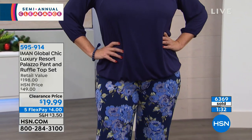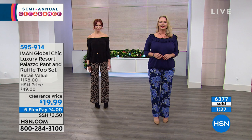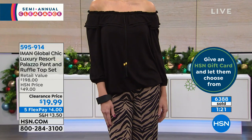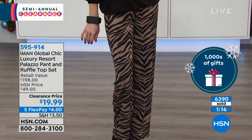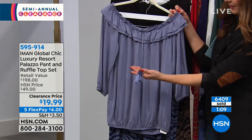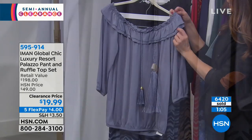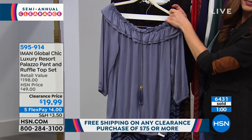The top is going to have a center back length of about 23 inches or so. All of these you can hand wash or machine wash gentle and dry flat. The top has a double ruffle with an elasticized top. It comes with this great little tassel with beautiful cording all the way down the front, along with gold tone hardware, wonderful embroidery thread, and the tassel. You can tie it if you want or just let it hang loose.